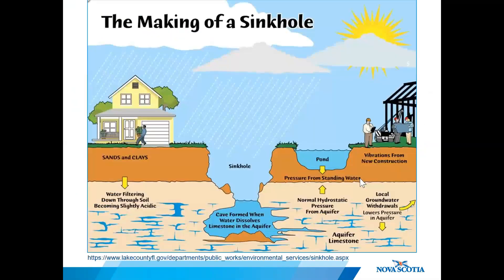How does a sinkhole form? When water interacts with soluble bedrock like that in the Windsor Group, void spaces can open up in the subsurface. When the roof of the void can no longer hold up above that cavity, it collapses at the surface, resulting in a sinkhole.